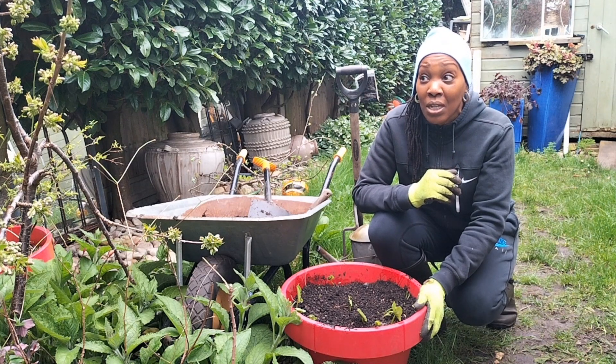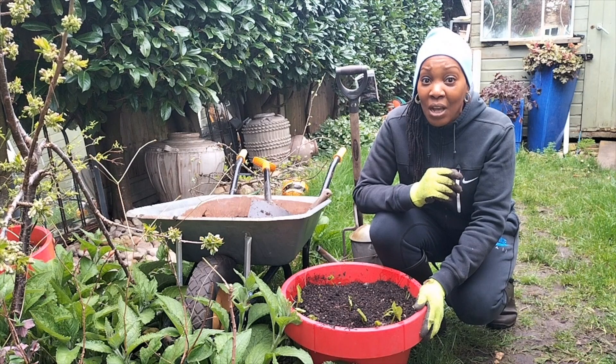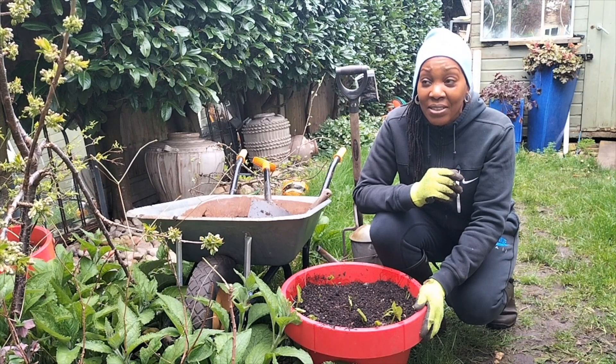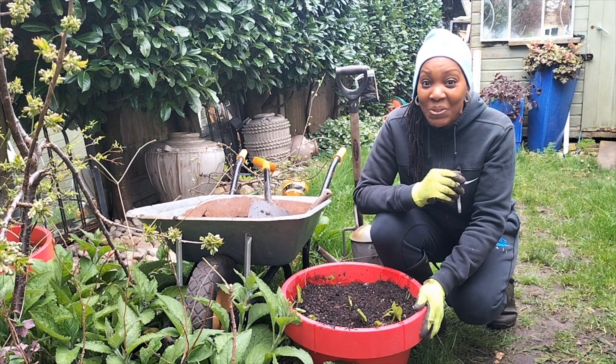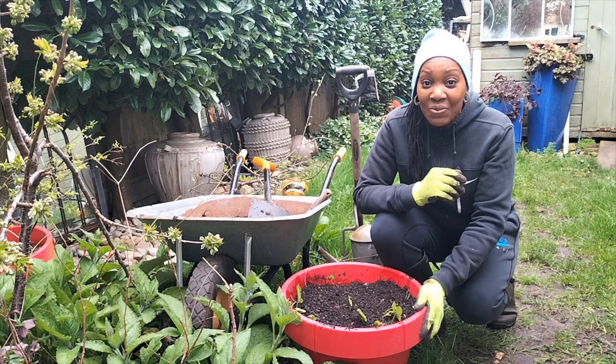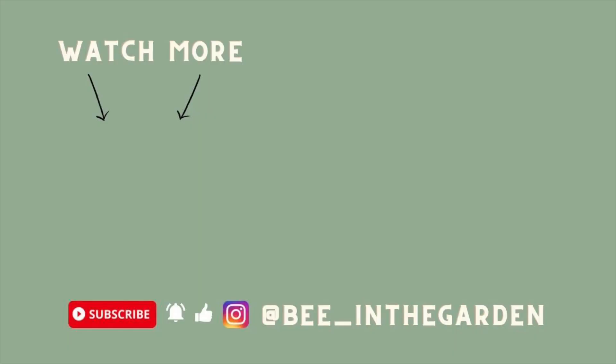Thank you so much. Take care. I'm just going to let the video keep rolling — there's a robin that's just come up on my right-hand side. She's coming to where I've just been digging. You might not see her in this video, but thank you so much for watching. Take care, see you in my next video. Bye.